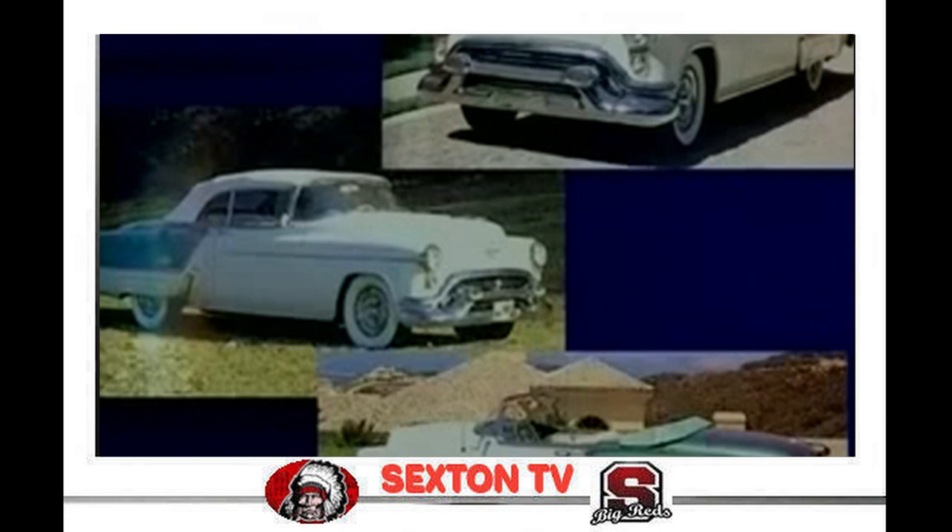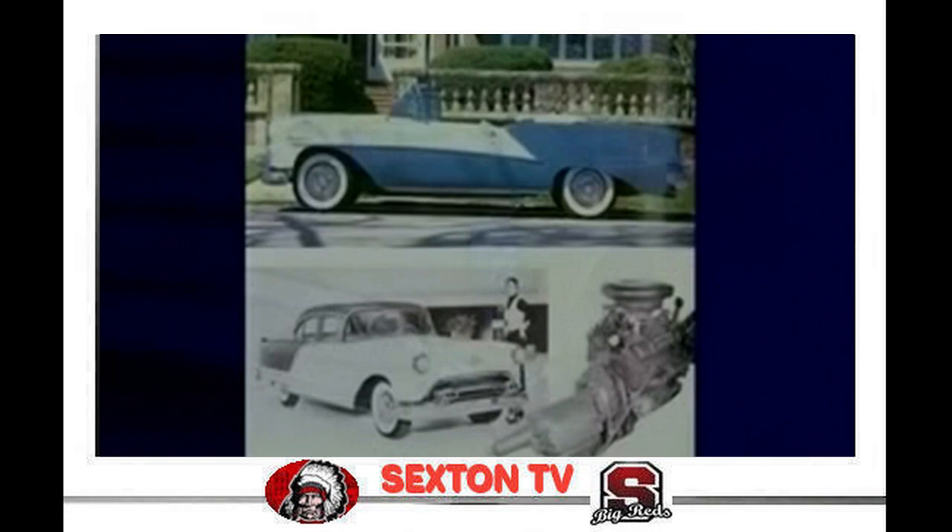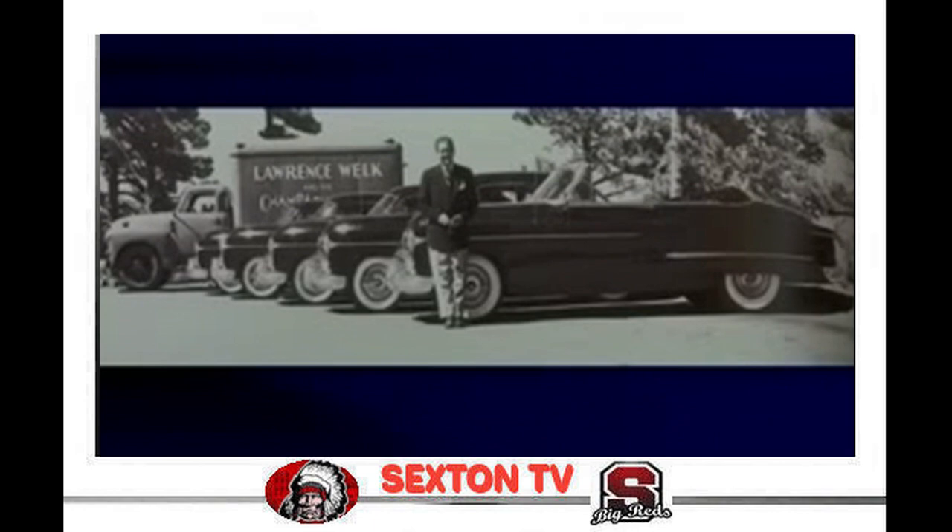In 1955, Oldsmobile passed Plymouth for fourth in industry sales, its highest ranking since the curved dash days. In the mid-1950s, many dignitaries and celebrities visited the plant. Here, famous band leader Lawrence Welk poses with his fleet of 1952 Oldsmobiles.